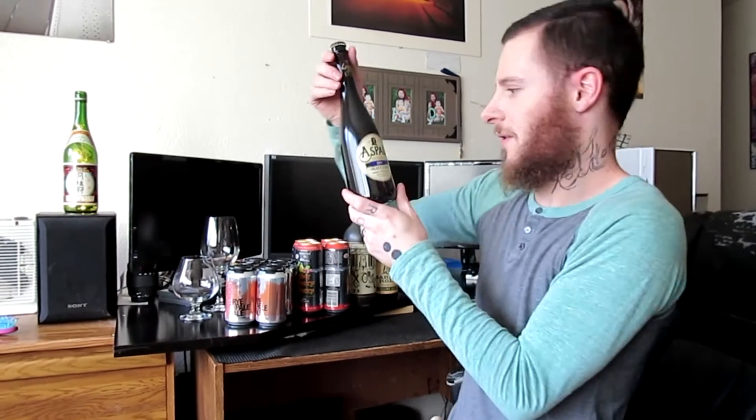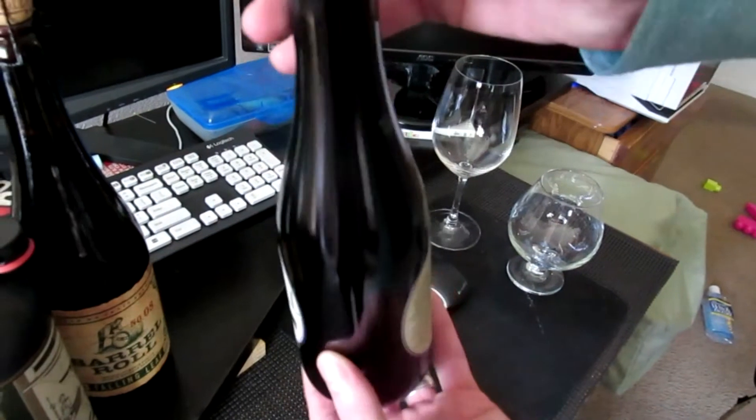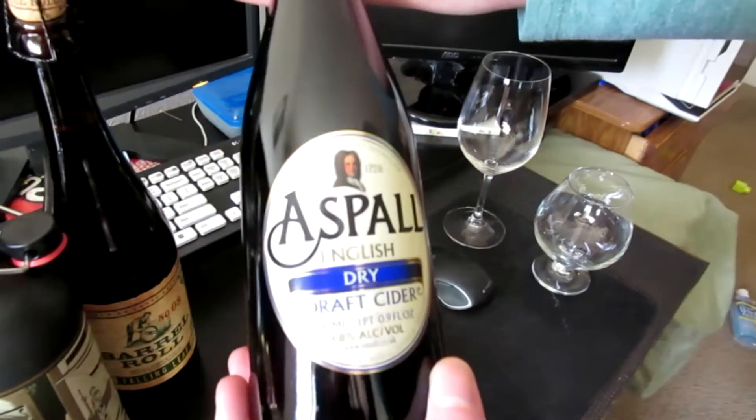And then here we have Aspal English Dry Draft Cider. I can't wait for this.